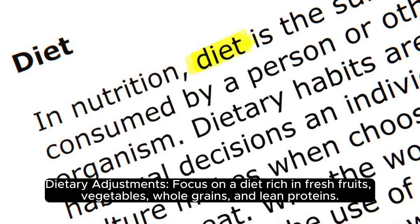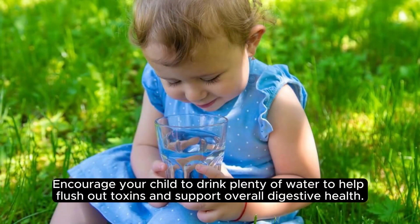Dietary adjustments. Focus on a diet rich in fresh fruits, vegetables, whole grains, and lean proteins. Encourage your child to drink plenty of water to help flush out toxins and support overall digestive health.